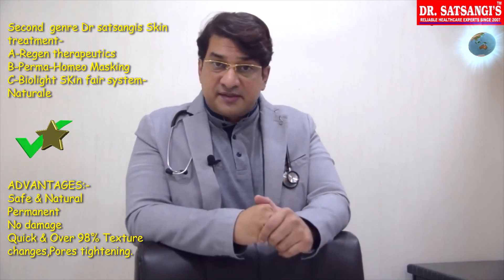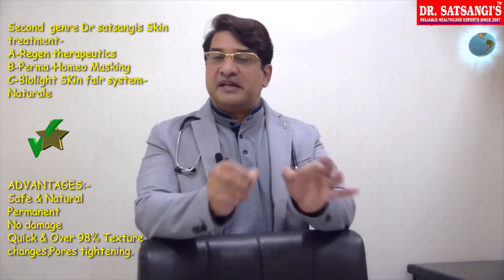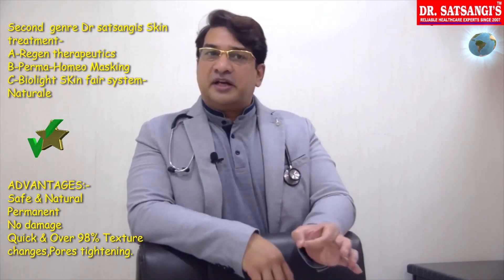At Dr. Sasangis, we are utilizing these 2 therapies. We have a very clear-cut principle: Nature is the best laboratory. We ensure that these treatments are done with full safety. And now you can see these slides.